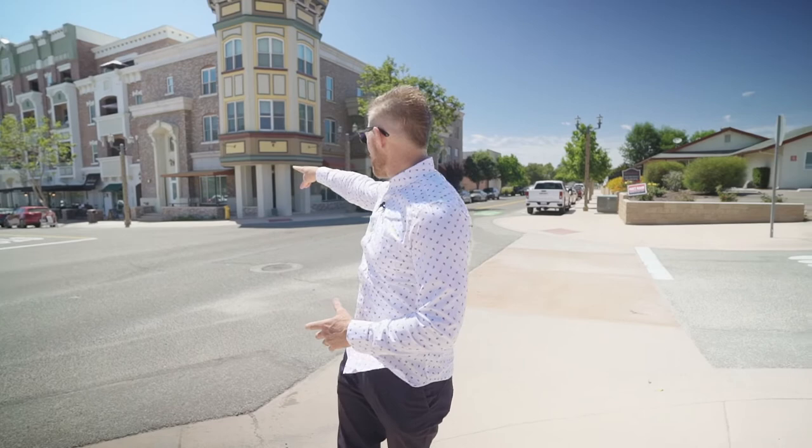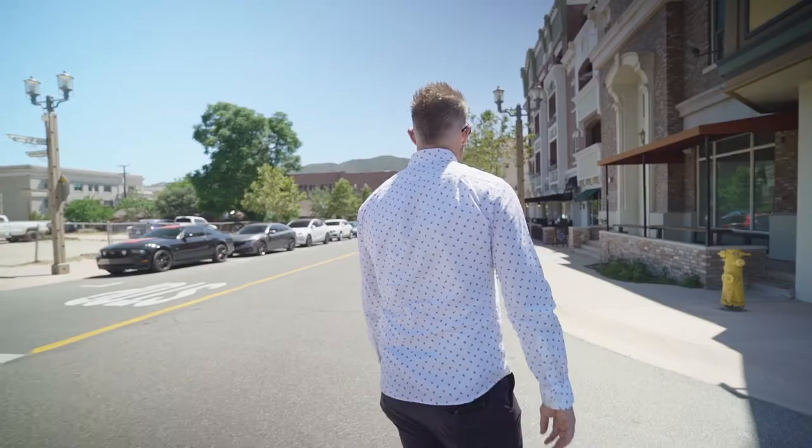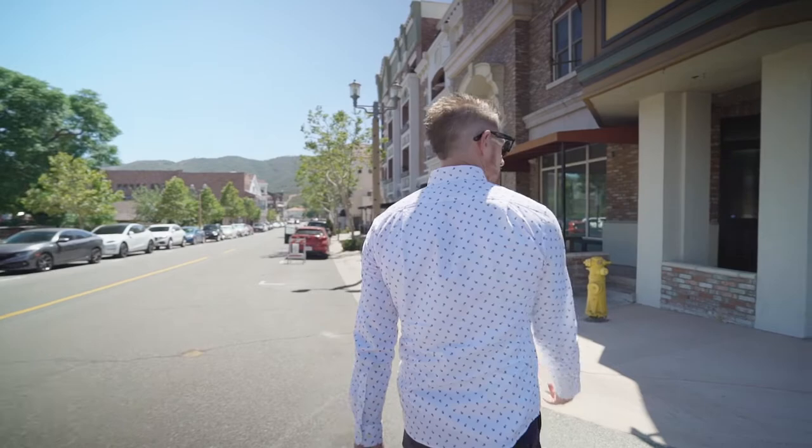Old Town has a little bit of everything. You've got your antique shops, cigar lounges, coffee shops, tons of restaurants and nightlife. We're going to go down this street here — we're on the corner of Mercedes and Fourth Street — and take a look at one of my favorite spots. It is a Cuban spot. I love to get the Cuban food and the coffee. We're going to go check it out right now.